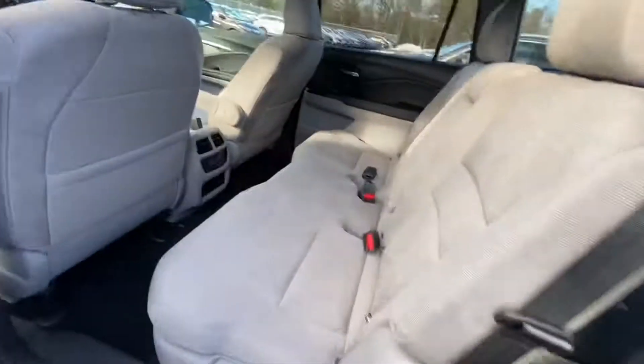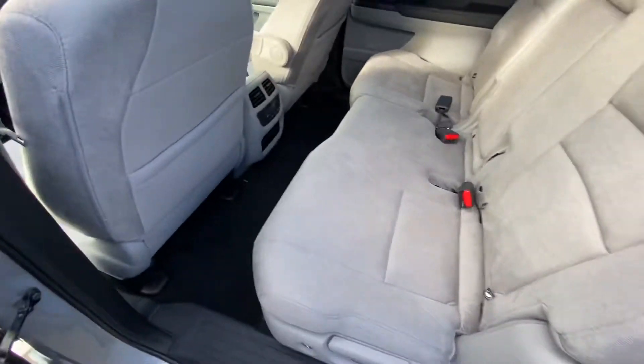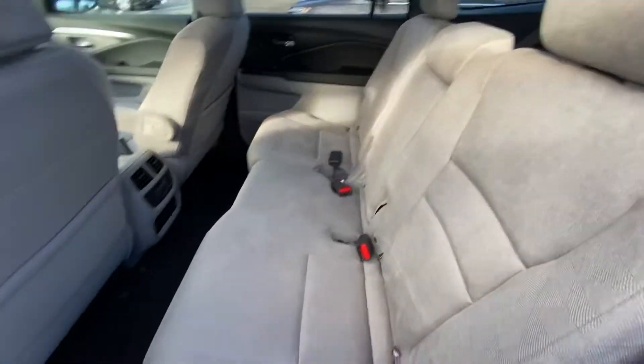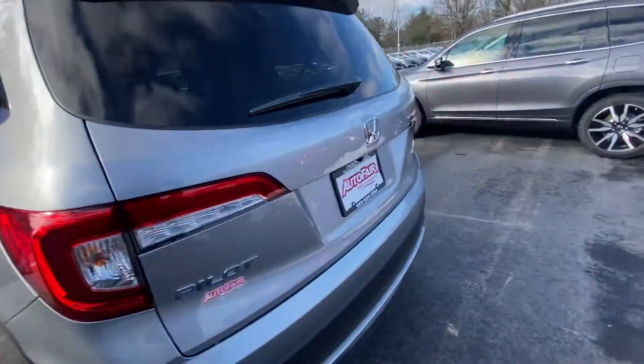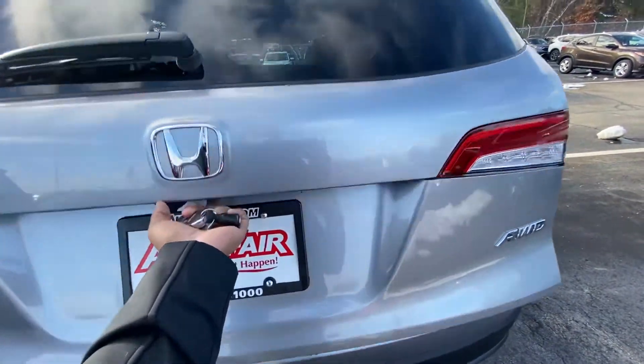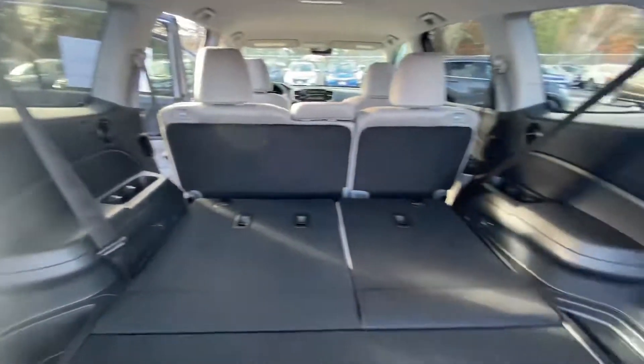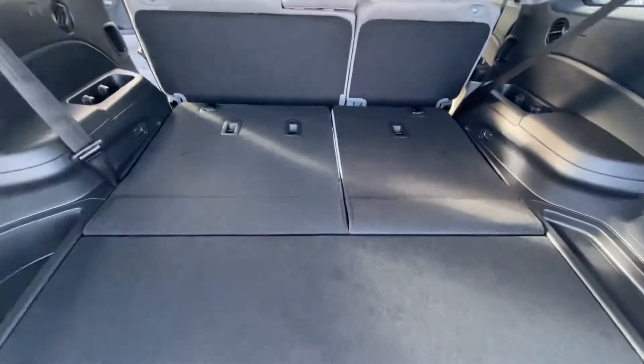Three row seats with tons of leg space. 40/60 split seats. Going to go ahead to the trunk now — tons of cargo space.